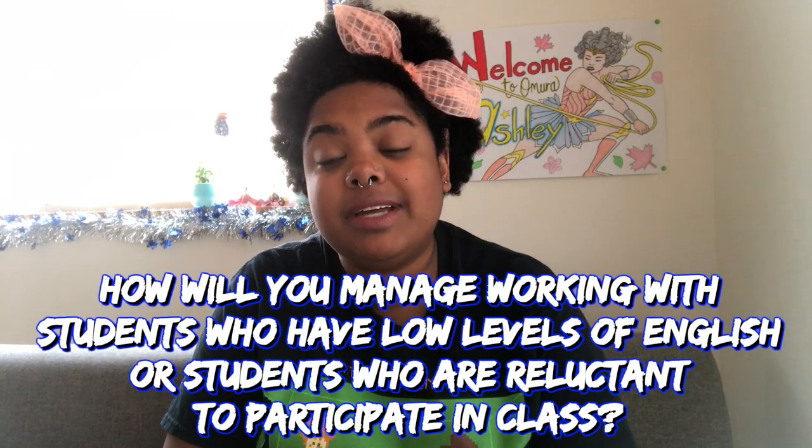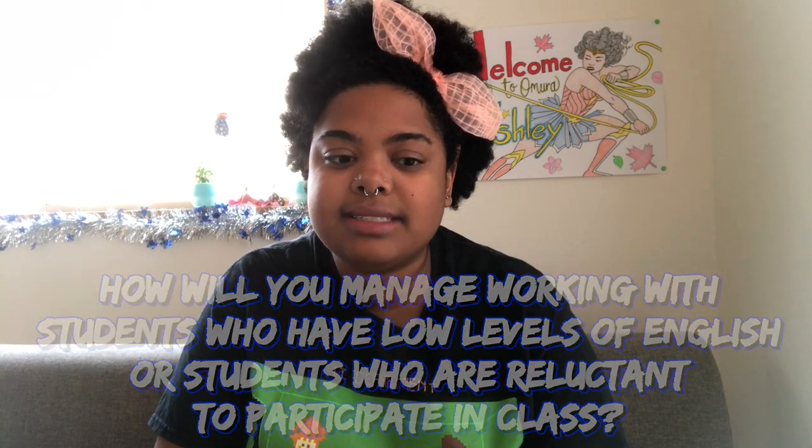A big question: how will you help students with low-level English or students who are reluctant to participate in class? The best approach is to find out what those students like — whether they're in sports teams, like manga, or movies. You can always find common ground and slowly work into it. Japanese students who don't want to participate just shut down. What I do is try my best to support them, make English seem as interesting as possible — bring fun games — and eventually you will find something that piques their interest.